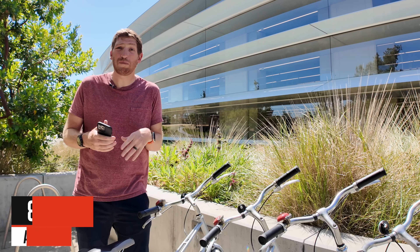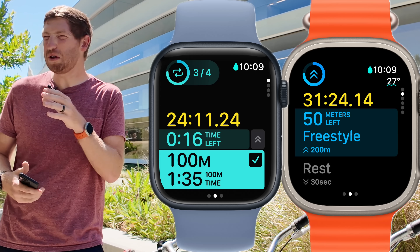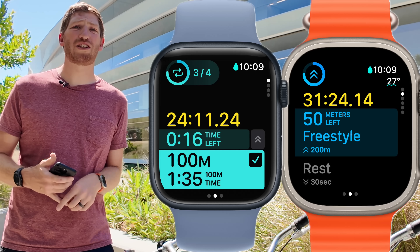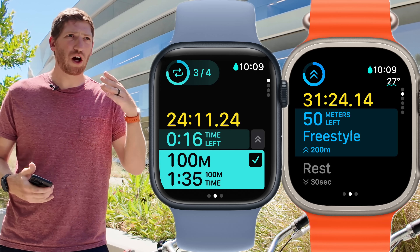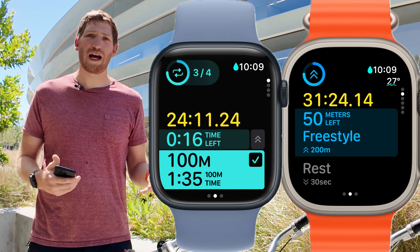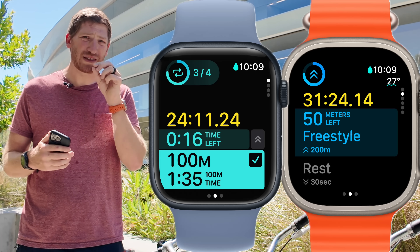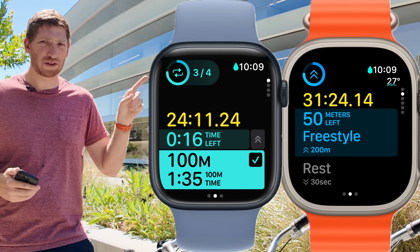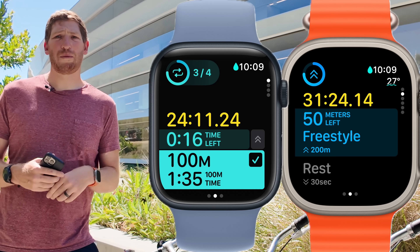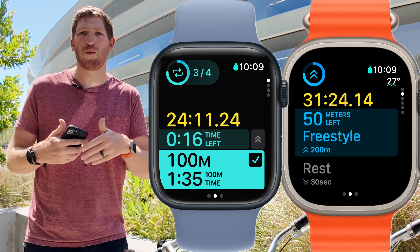On swimming, they're finally supporting structured swimming workouts. Previously you could create custom workouts for running or cycling but not swimming — now you can. This includes a new feature to set a target based on a time-based interval, like doing 100 meters on every 1:40. Apple has also added the ability for third parties to customize the names of workout segments, so instead of just 'work,' it can say 'freestyle' or whatever you want.